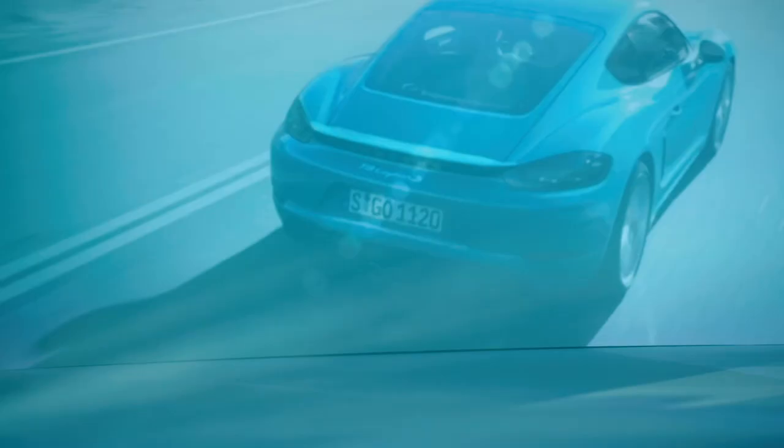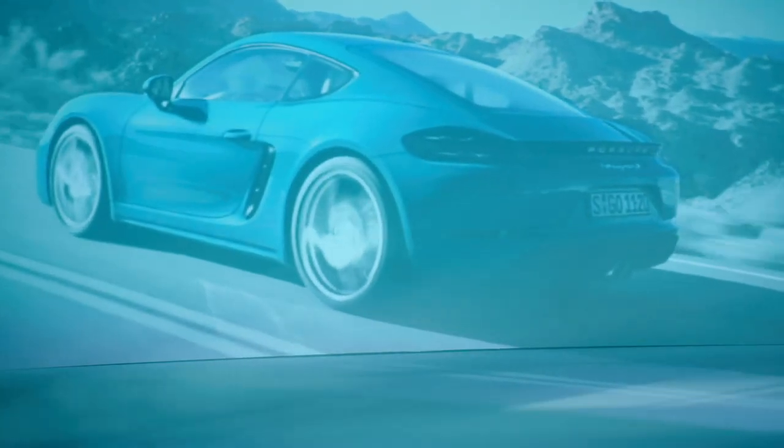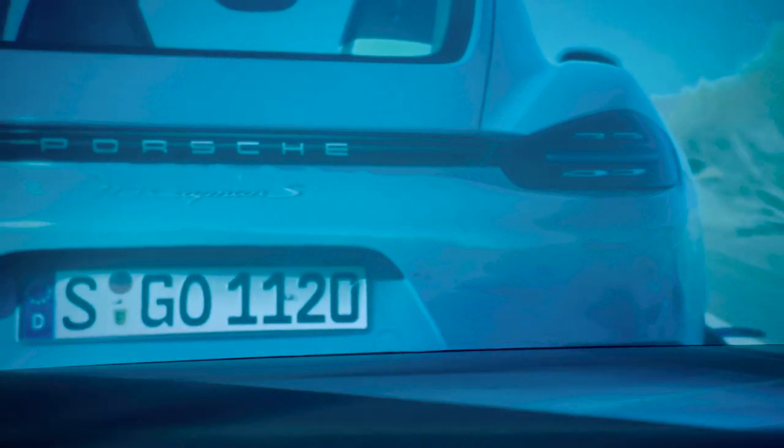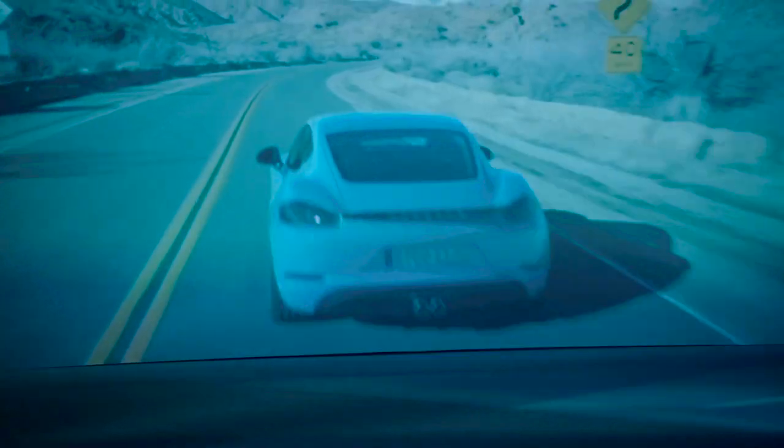The roofline is yet more precise, stretched even tighter over the driver's head. We also took another look at the rear wings. On the Cayman, we've made the rear wings a bit flatter, so that they appear even wider when viewed directly from the rear. These are the aspects that distinguish the two cars.